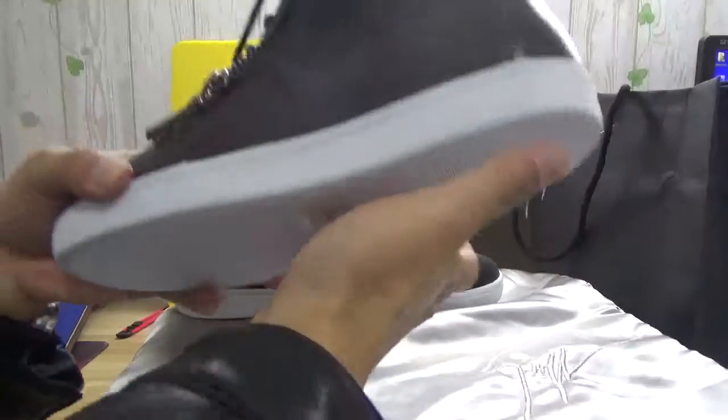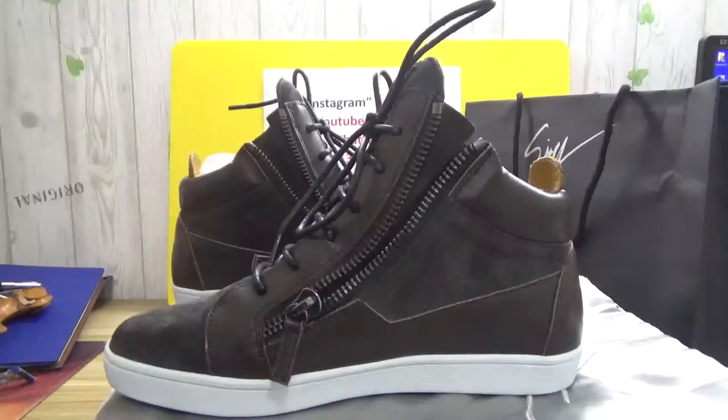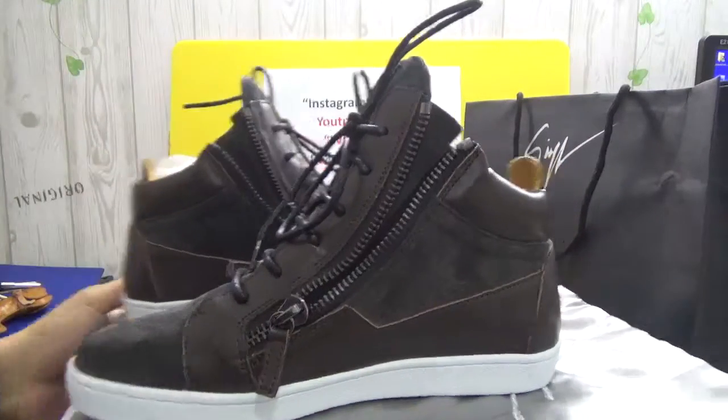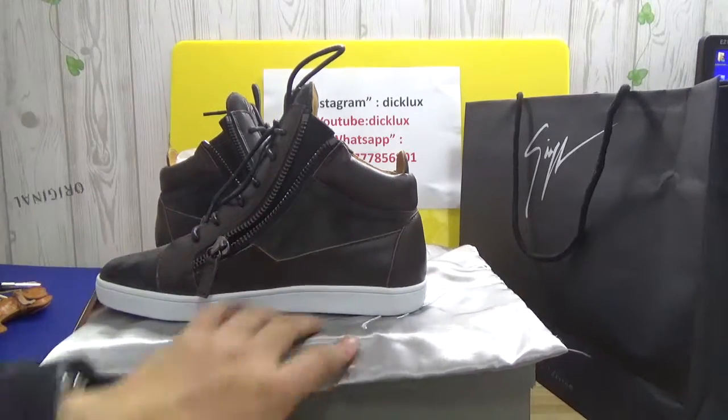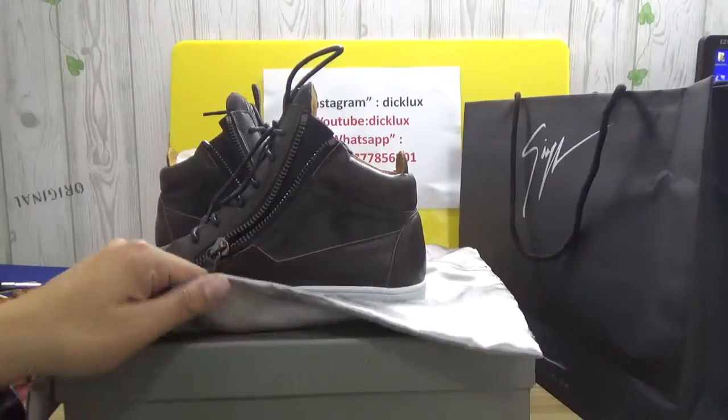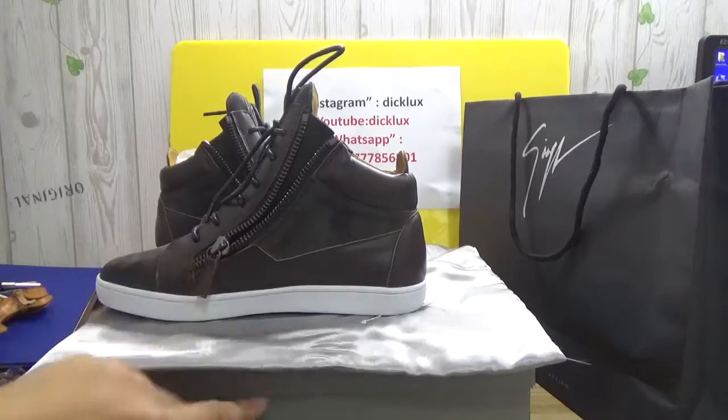Amazing shoes for you guys. Order your shoes and it will come with the shopping bags, dust bags, and the shoe box.